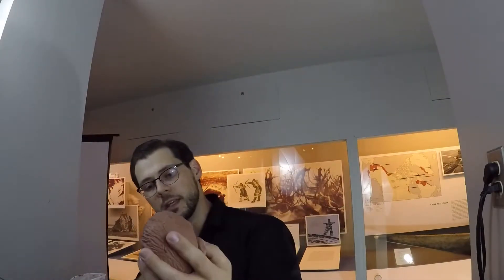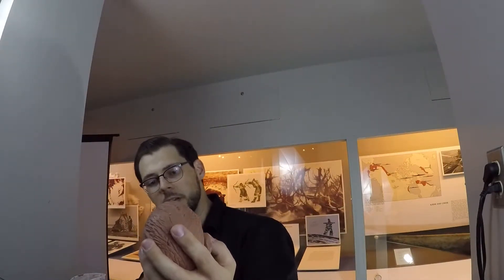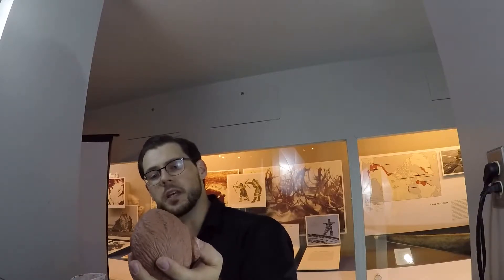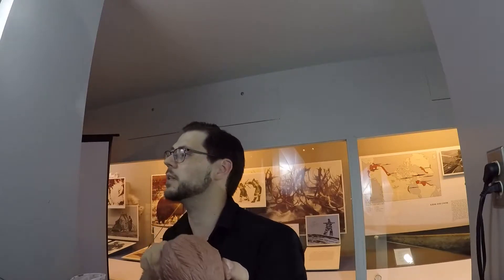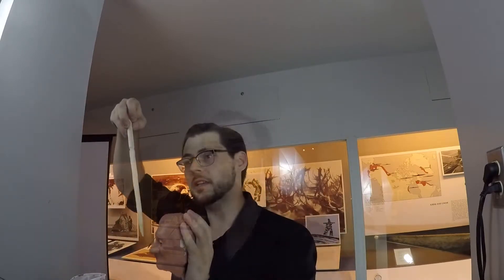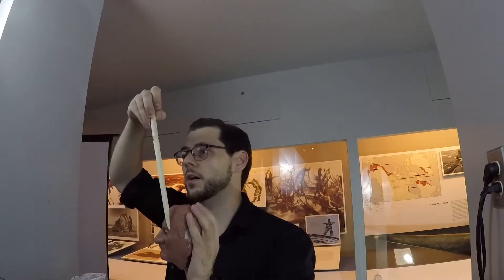What I'm doing right now is scribing with my wand what is called a center line. For ten points to the house you represent, would anyone like to venture a guess as to why it's called a center line? Raise your hand please. Anyone? Yes, Hermione — very good! Ten points to Gryffindor. It's easy to get the proportions wrong.